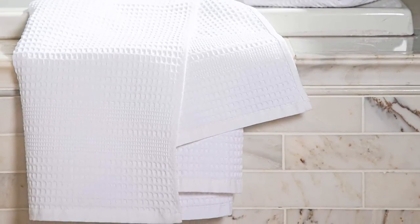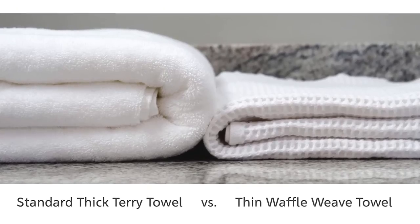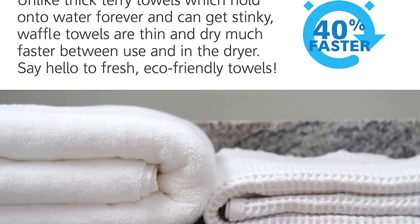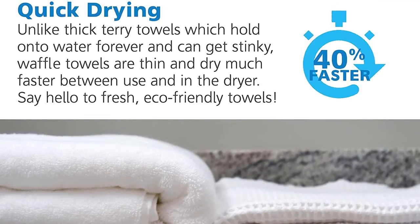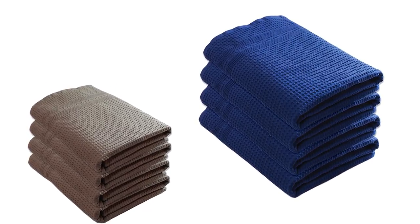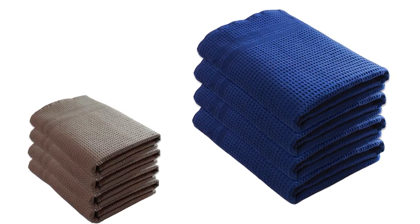These towels are not as soft as a traditional towel, but they become softer after one or two washes. Waffle weave bath towels are made with 100% natural cotton and dry 40% faster than terry. Even damp bathrooms dry out quickly. For those who prefer thin towels, this towel is for them — the biggest advantage of thin towels is that they dry very quickly.